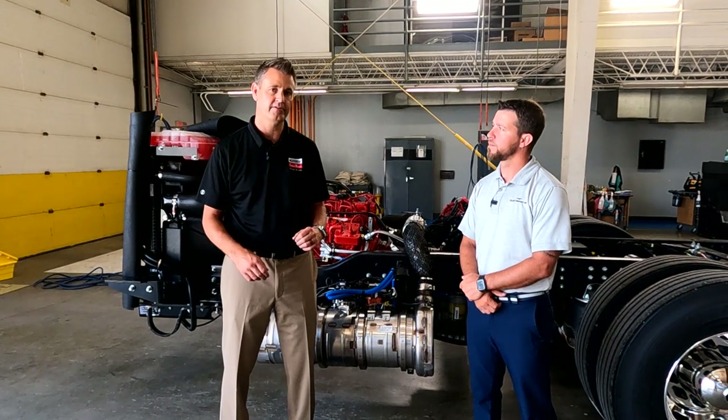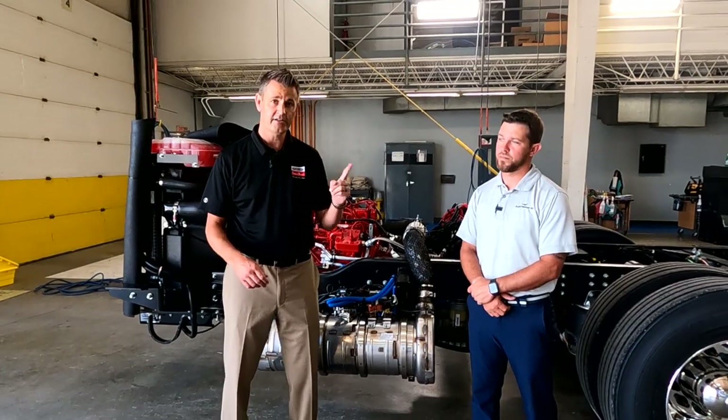A lot of customers say they know they need to do their oil and their fuel filters, but what else do they need to do? I like to break it down into an easy way to remember it. We're going to start with one year, two years, and then three years.